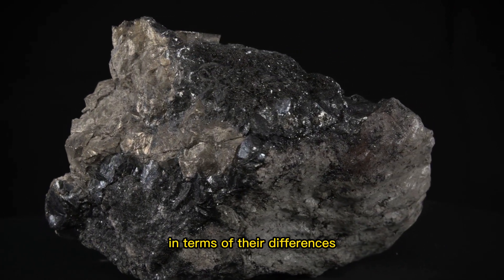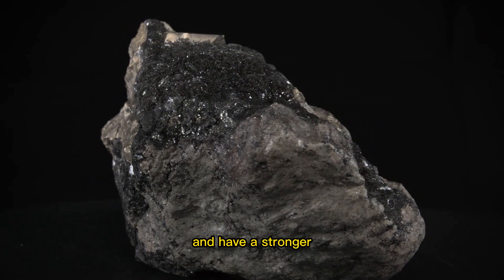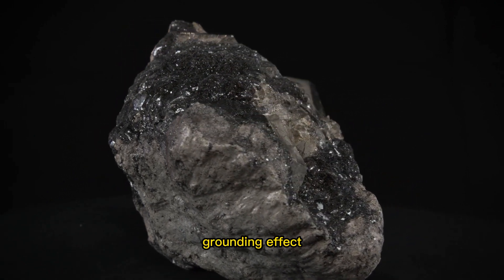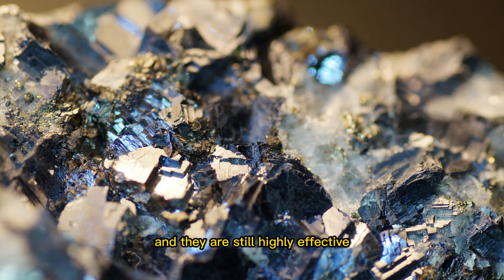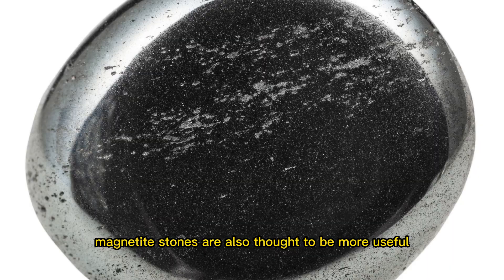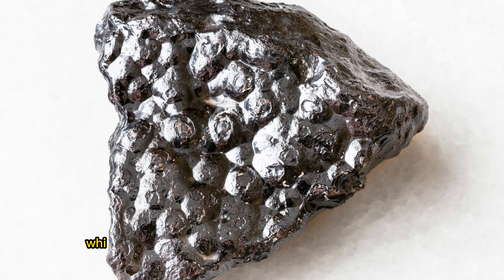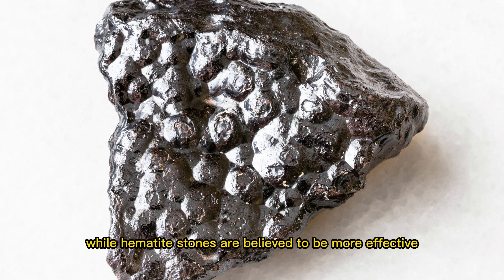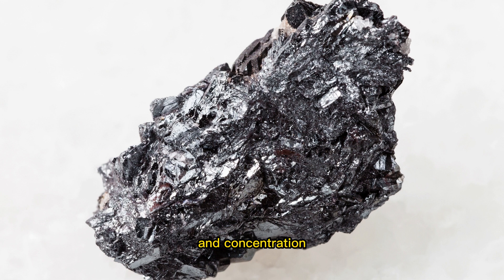In terms of their differences, magnetite stones are magnetic and have a stronger grounding effect, while hematite stones are not magnetic, but they are still highly effective for grounding and protection. Magnetite stones are also thought to be more useful for helping to relieve pain and inflammation, while hematite stones are believed to be more effective for improving focus and concentration.